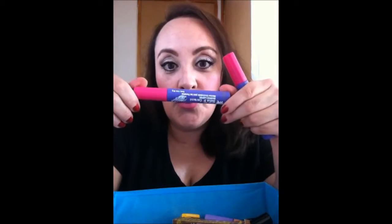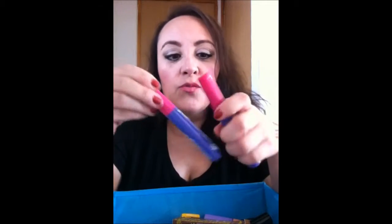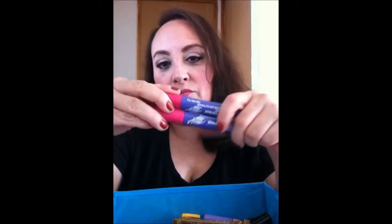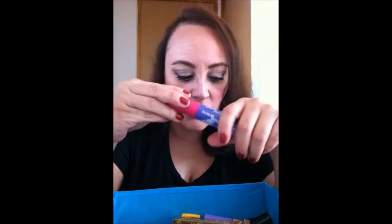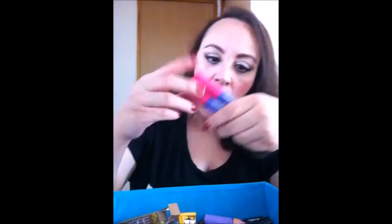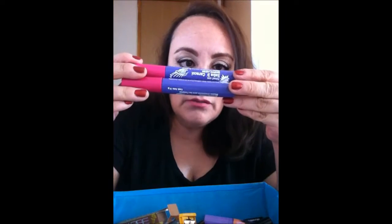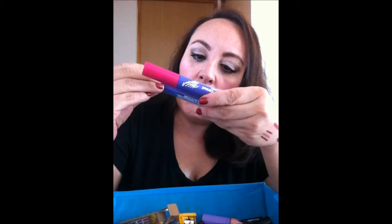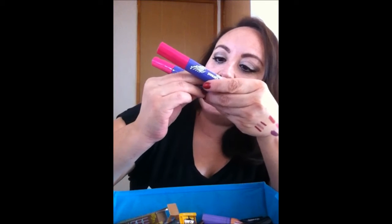Ahora compré Rimmel, que había escuchado muchos comentarios muy buenos. No los voy a abrir porque ya ven que los Rimmels los abres y después se te secan horrible. Entonces compré varios y no quiero que se me echen a perder. Compré estos de baba de caracol, famosísimos — baba de caracol, magnus lashen, máximo crecimiento para tus pestañas.